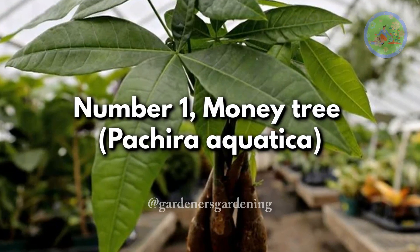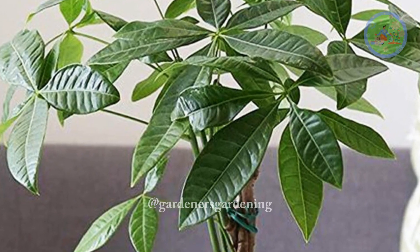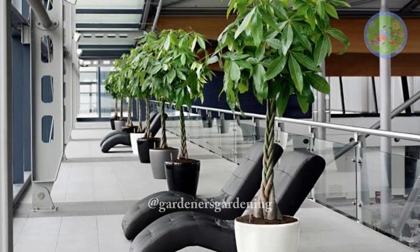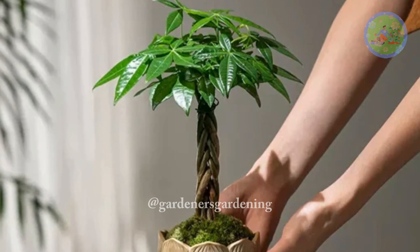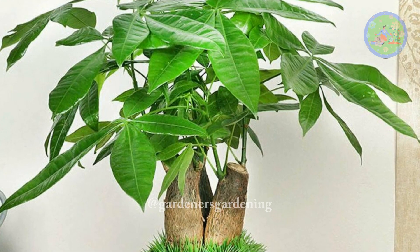Number 1: Money Tree, Pachira Aquatica. The Pachira is a tropical tree that is easy to grow indoors. It often comes with a braided trunk. The money tree may help you with your luck and earn more money at home or at your business. Pachira is also a great air purifier. Place it in the wealth corner of your home to get the best results according to Feng Shui.